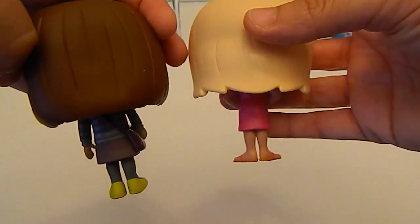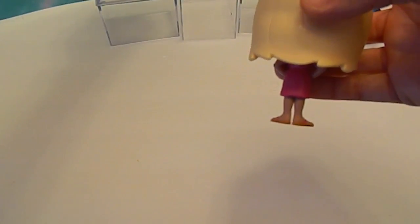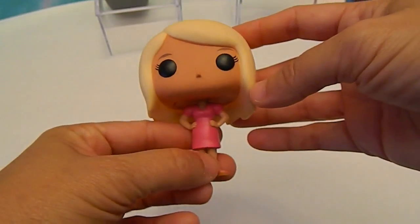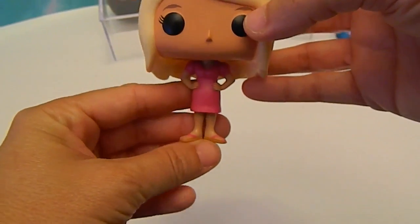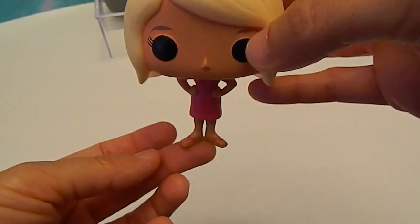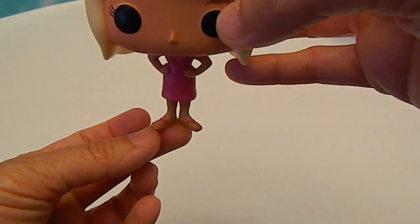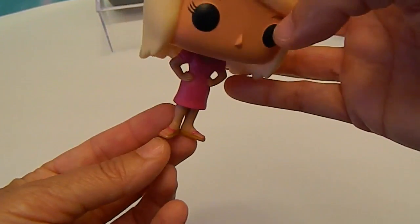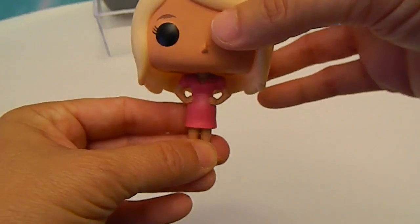Whereas Amy Farrah Fowler's hair is straight across. Funko does a nice job of those details. Her little toenails are painted — you can see she's wearing what looks like flip flops or some fancy little shoes that show her toes. That is definitely something she would be wearing, as opposed to the other two and the kind of outfits they would be wearing.